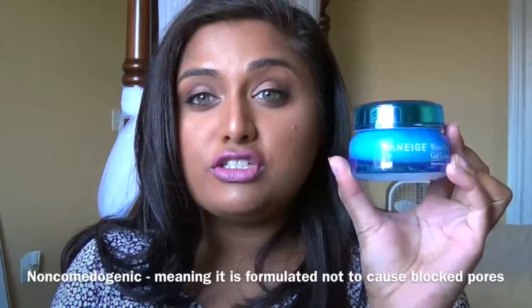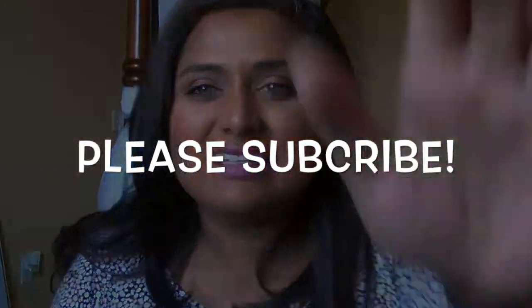They're dermatologically tested and non-comedogenic, so those are things to keep in mind. This retails for $42 Canadian at Sephora, but if you wanted to try the whole line as a tester, they have a little sample kit for $38 at Sephora with everything in the line, so you can figure out which product is best for you. For me, I think I'm pretty happy with this, especially since the weather's getting colder here in Canada. Thank you so much to Influencer for sending me this. If you guys have any questions or comments, please leave them down below and I will get back to you. Thanks for watching, guys. Bye!